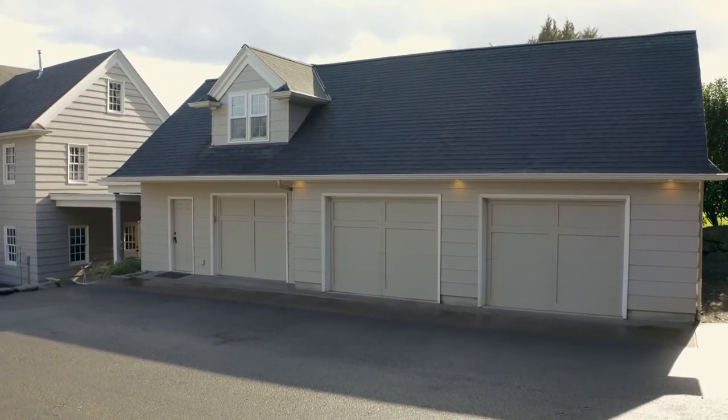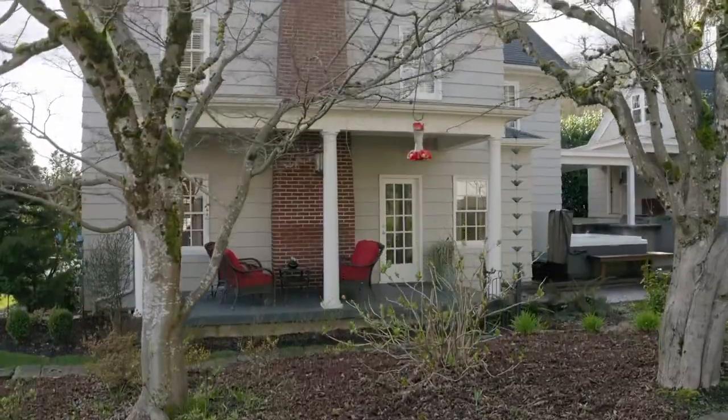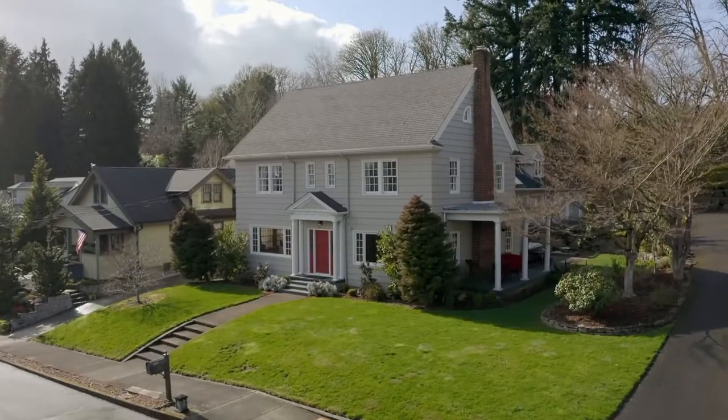This home is perfectly located to enjoy delicious cafes, pubs, boutiques, or hike-and-bike nearby trails. It's also convenient to Lacamas Lake and the Columbia River.